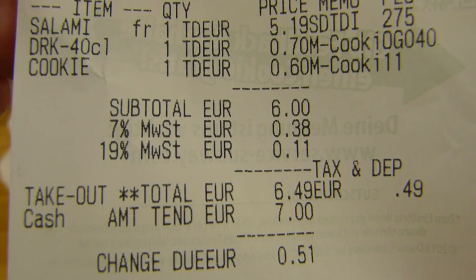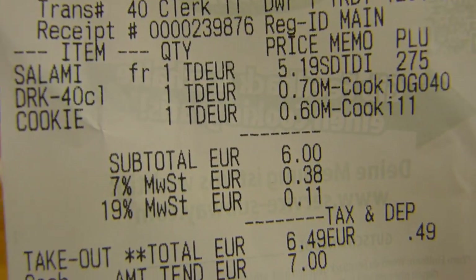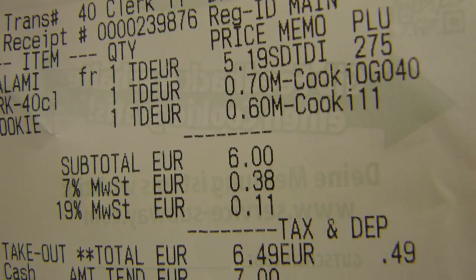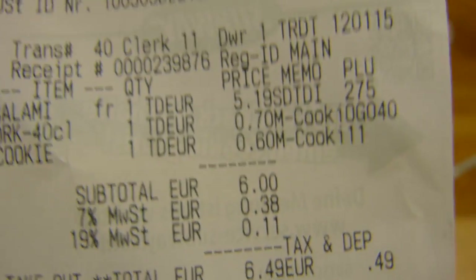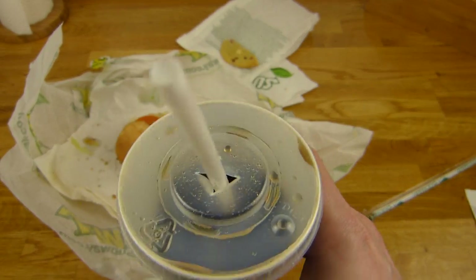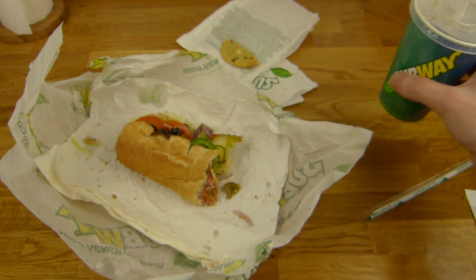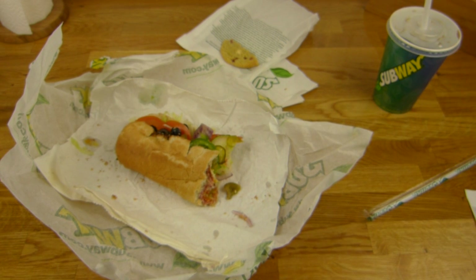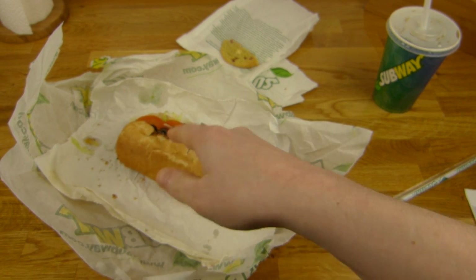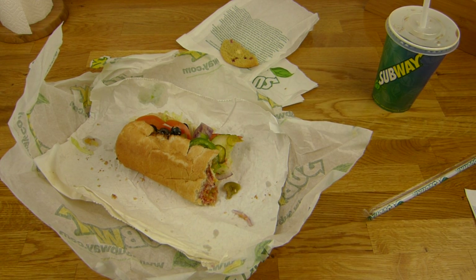Very confusing bill, but I paid six euros fifty, saving one euro seventy, though I got a smaller drink — but it doesn't matter since Coca-Cola isn't that great. Rating for this one: thumbs up. It's a good sub, it's a good cookie, it's a bad drink. Thanks for watching.